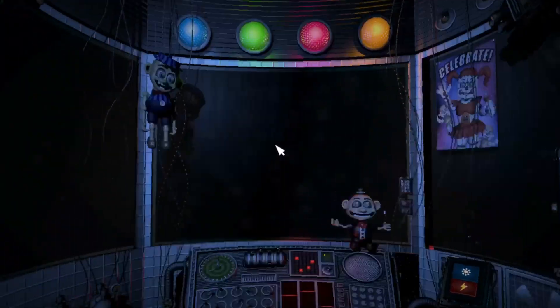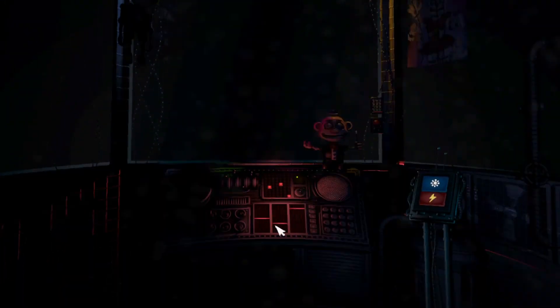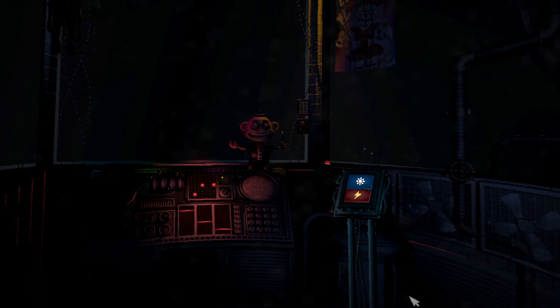That concludes your duties for your first night on the job. We don't want you to leave overwhelmed — otherwise, you might not come back. Please leave using the vent behind you, and we'll see you again tomorrow.